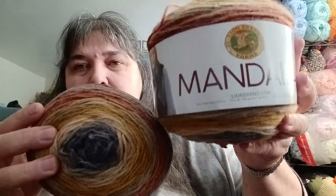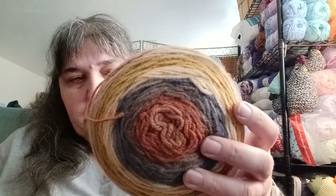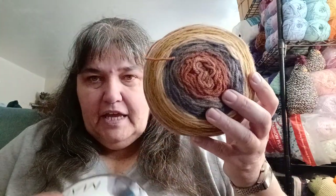I have two Mandala from Lion Brand. There's this colorway — they're both like this — and this is the color of, oh my gosh, I didn't bring my glasses. I want to say 'Centaur.' This is really, really pretty. I have not had this colorway before; I didn't realize how pretty it is.